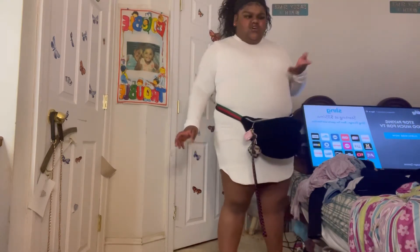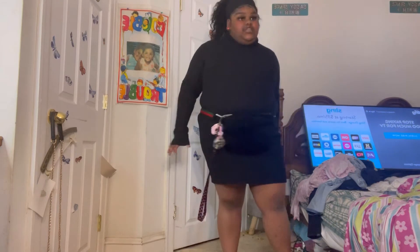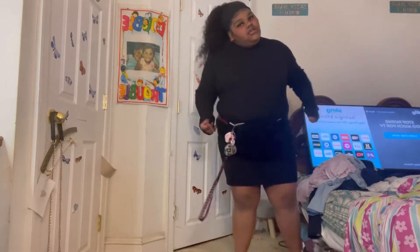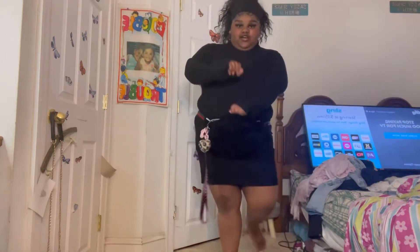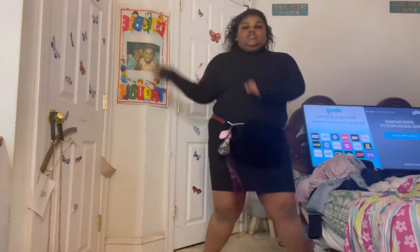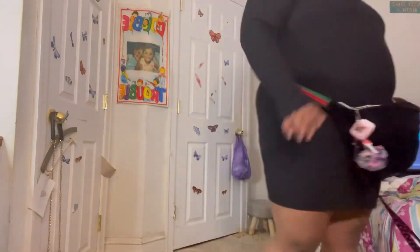I don't know this color, so don't mind whatever I say. This is a black turtleneck dress. I give it a 700 — this is my favorite. When I say this is my favorite, I'm supposed to be going somewhere to dinner and this is what I'm wearing. I'm going to wear some shoes, I don't know what shoes yet. Oh my goodness, this is so pretty. I ate it up and gave it that credit. On to the next, y'all.